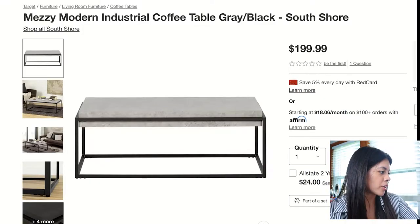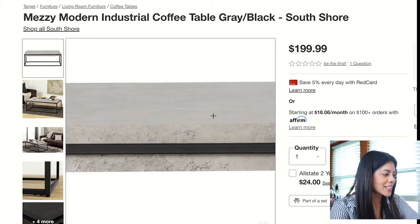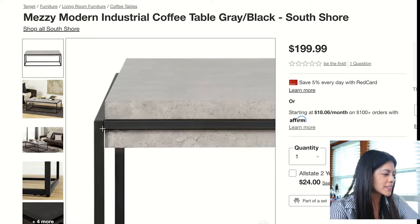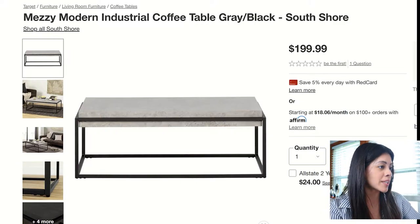The last category is coffee tables — you may want to brace yourself because I could not narrow it down to four. I found 12 that are Sandra-worthy. Starting with the first one: the Mezzi Modern Industrial Coffee Table. I really like how it has a concrete slab look-alike as a top, and the legs too. It would go very well in an industrial space.